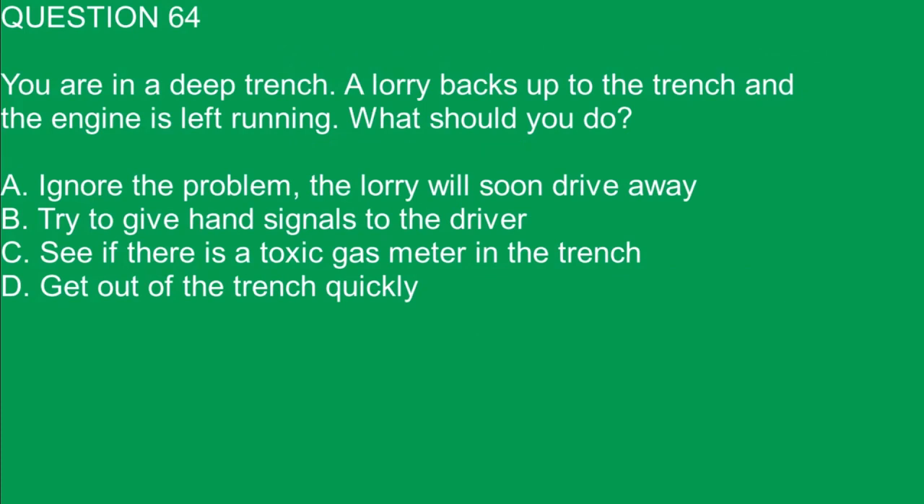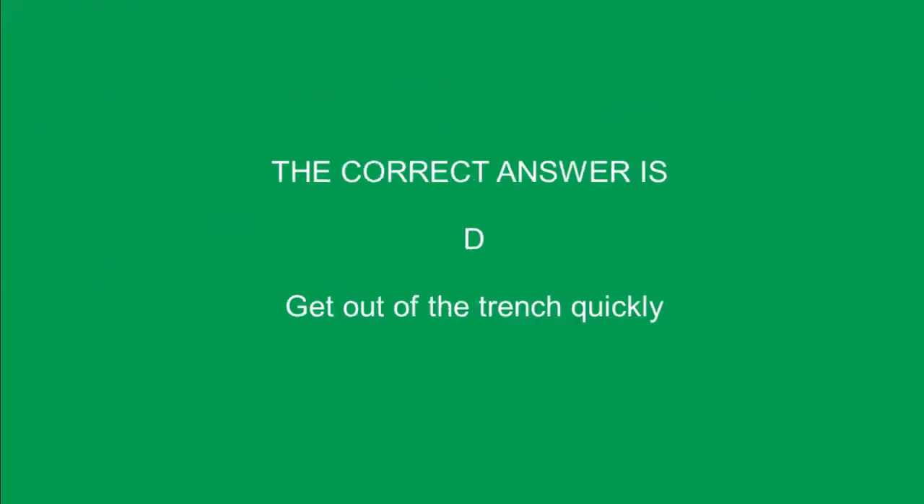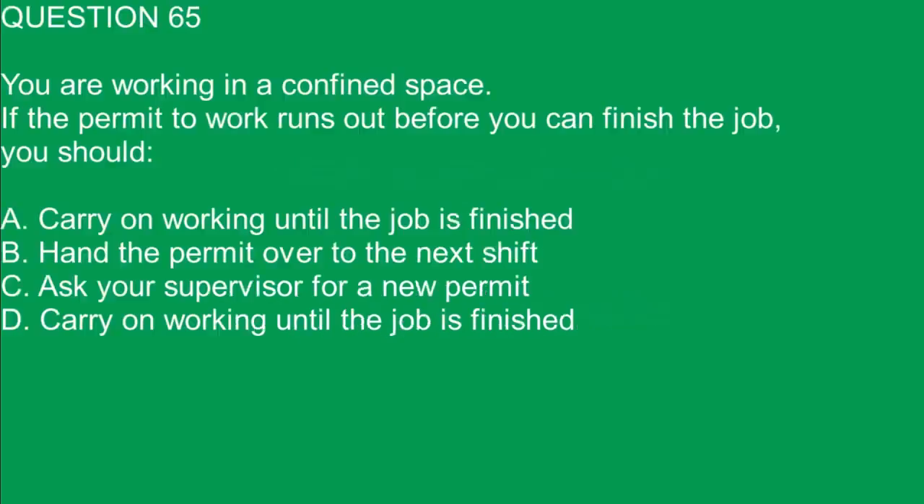Question 64. You're in a deep trench. A lorry backs up to the trench and the engine is left running. What should you do? A. Ignore the problem, the lorry will soon drive away. B. Try to give hand signals to the driver. C. See if there is a toxic gas meter in the trench. D. Get out of the trench quickly. The correct answer is D. Get out of the trench quickly.